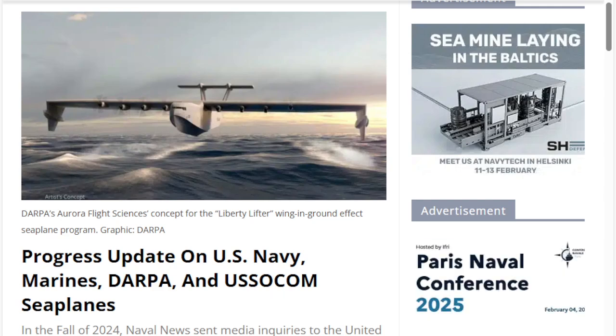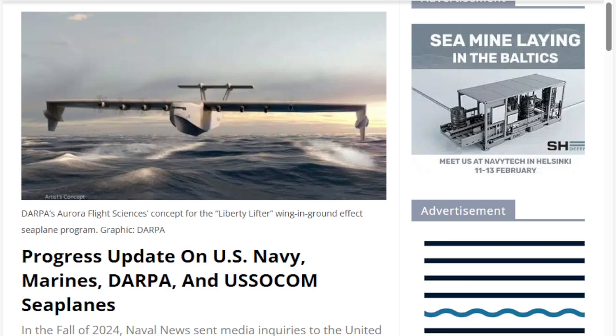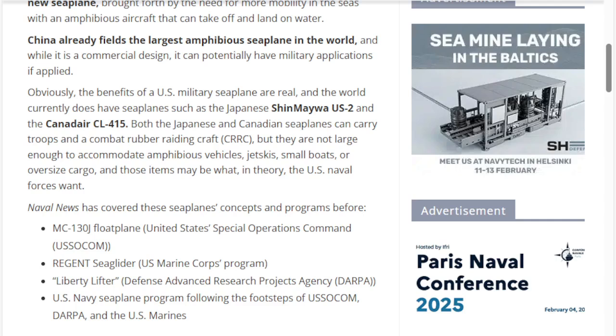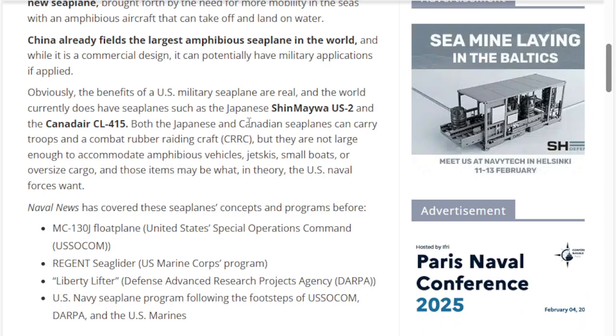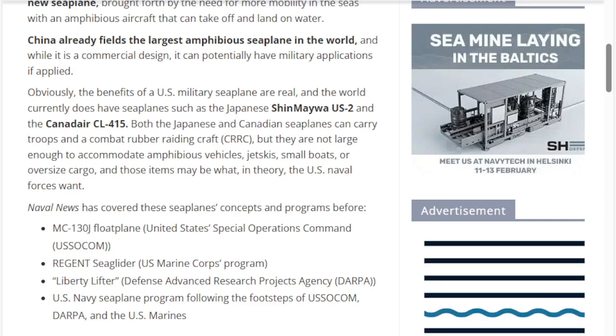And that is just what DARPA figured out. The large aircraft you see is the Liberty Lifter, which will be discussed last in this article. In the Naval News article — which will be linked — there is the MC-130J Floatplane for Special Operations Command, the Regent Sea Glider which is very similar to the Airfish, and the Liberty Lifter. I think the Liberty Lifter might be the most important because logistically we'll need to supply outlying garrisons across vast stretches of ocean — not at 20 or 30 knots in a Liberty ship, but carrying tons of equipment at aircraft speeds.